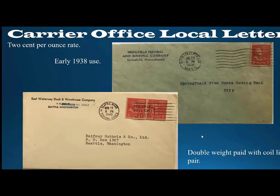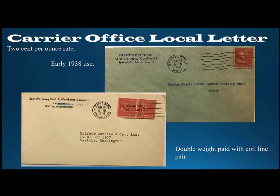Now we get into some of the carrier office local letter uses. The rate for carrier office local letters was two cents per ounce when the Prexies were issued. On the upper right is a fairly early use in 1938, used in Springfield, Massachusetts on July 22nd — the two-cent stamp was issued on June 3rd, so this is the second month of use. On the bottom left is a two-cent horizontal coil pair paying double the local letter rate used within the service area of the Seattle post office. Multi-weight local letter uses are relatively uncommon, and certainly above double and triple weight are very seldom seen.